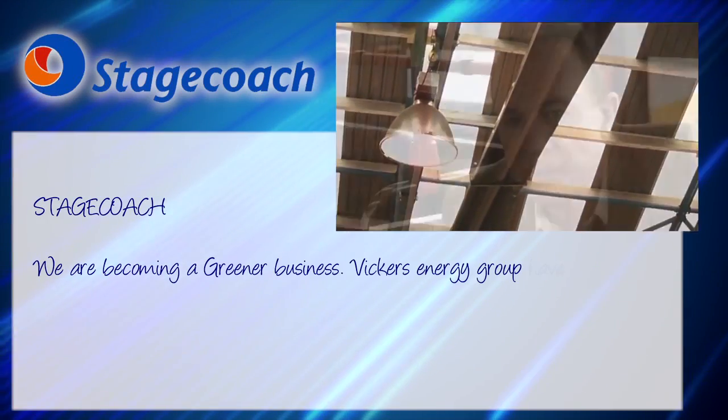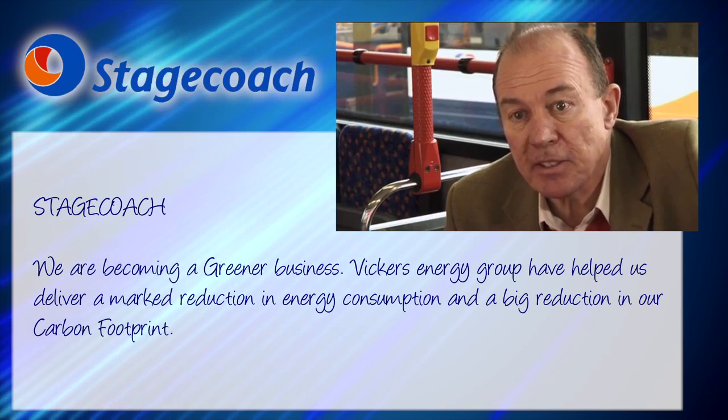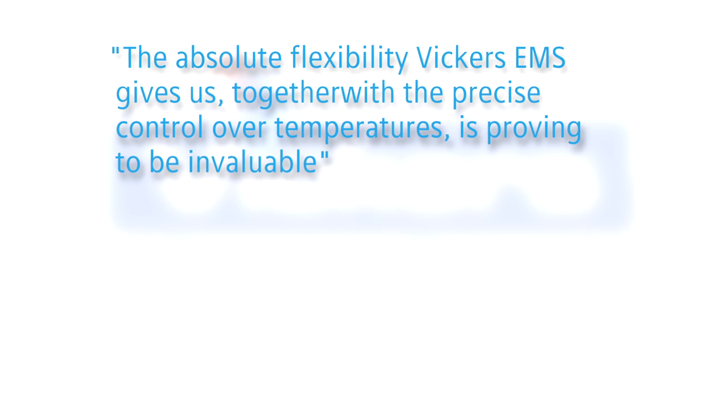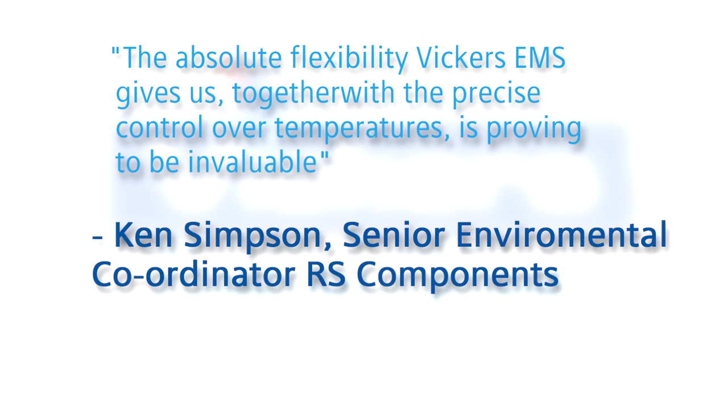I think it's a sensible thing to do. It makes sense for us to use energy in an efficient manner. The absolute flexibility Vickers EMS gives us, together with the precise control over temperature, is proving to be invaluable.